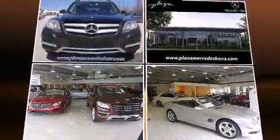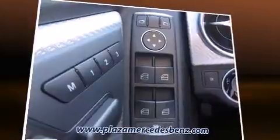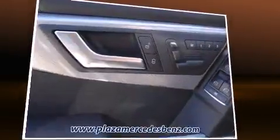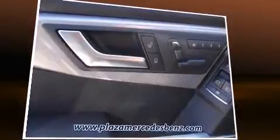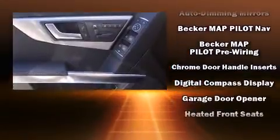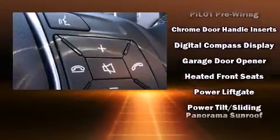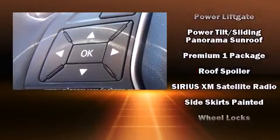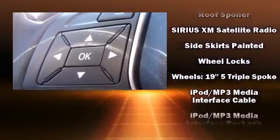Mercedes-Benz ensures the safety and security of its passengers with equipment such as dual front impact airbags with occupant sensing, front side impact airbags, traction control, anti-whiplash front head restraint, a security system, an emergency communication system, and four-wheel disc brakes with ABS. For added security, Dynamic Stability Control supplements the drivetrain.